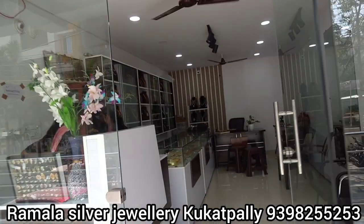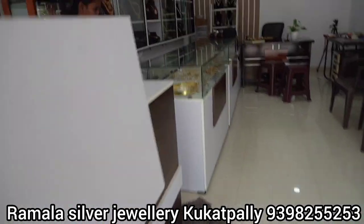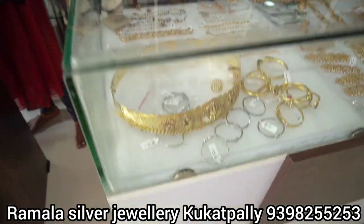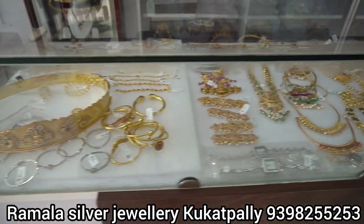This is the place where I am — in Kukatpalli. Genesis School is in the opposite direction. They have a lot of collections and prices at very reasonable rates.